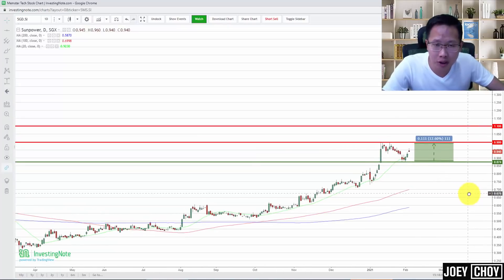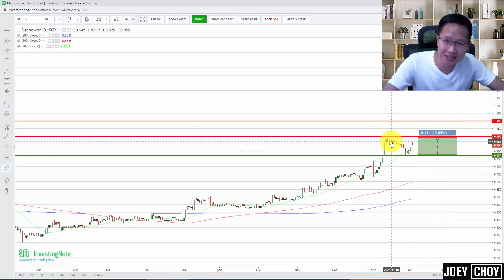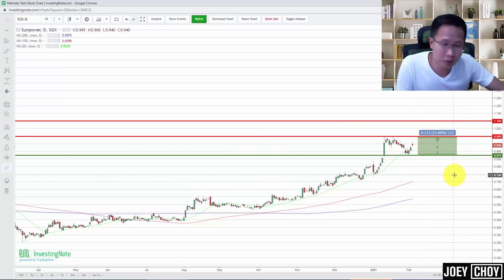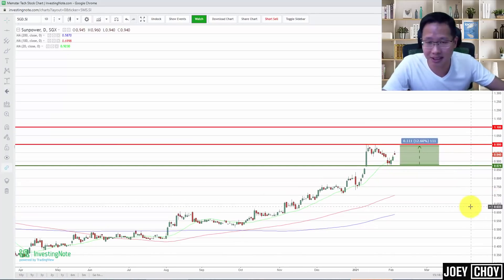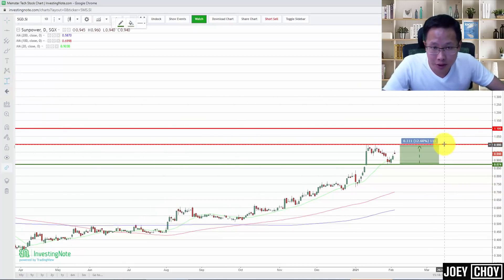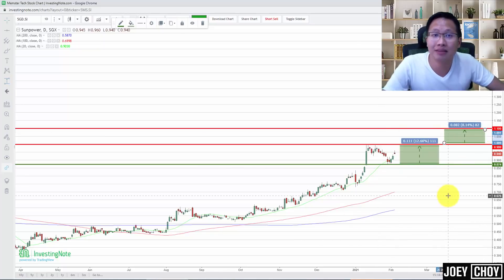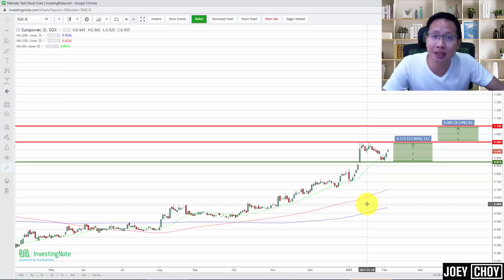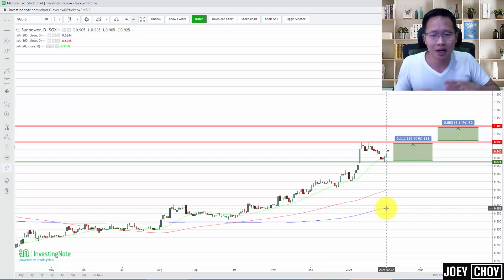The $1 level is key for Sunpower right now. You can see we've hit it about three to four times and that's where sellers came back to push it down each time. I think we might actually head towards that level again, and that's where some profit taking can come back. More importantly, we'd like to see bullish action coming in so that sellers at $1 get lifted out and we can see more upside — potentially raising our targets to about $1.10. The 100-day moving average is sloping upwards gently, and the 200-day moving average is also pointing up, so mid to long-term the uptrend still looks good.